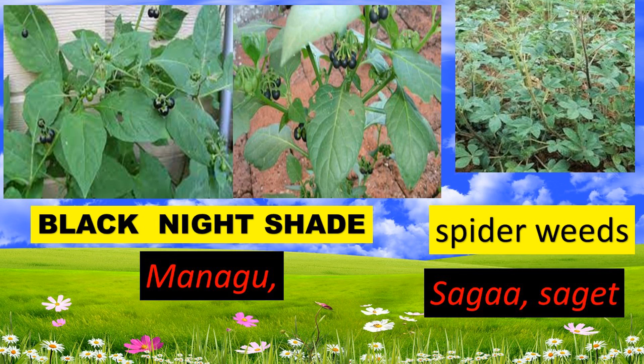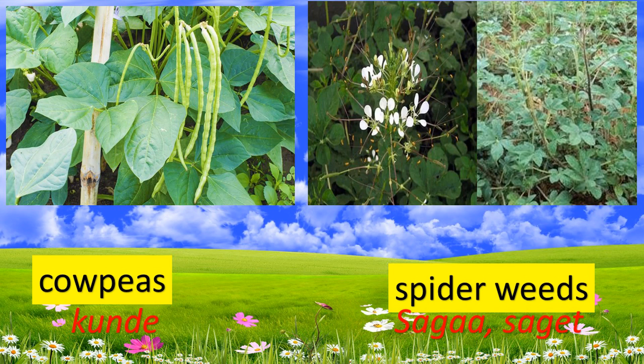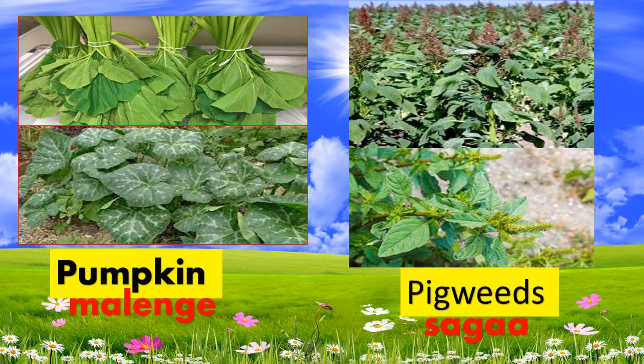I've shown pictures of different crops — black nightshade, managu, saga, and so on. Still more examples of vegetables that we eat, especially the indigenous food crops, include pumpkin and jute mallow.